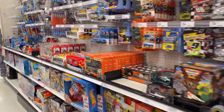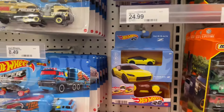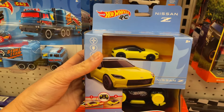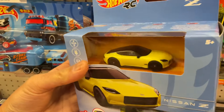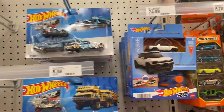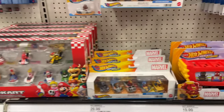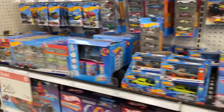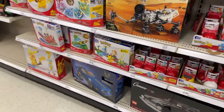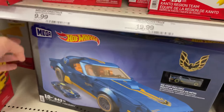One other thing I wanted to show you — this is the new 1:64 scale RC car, the Nissan Z. It's not too detailed, but these are actually really fun cars. The only one they have right now is the Hummer EV. There's also some new race reverse cars over here.